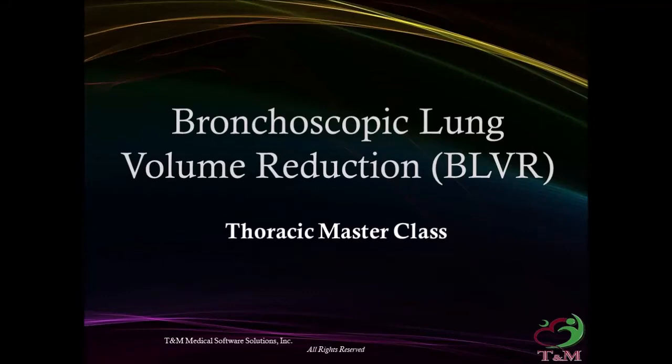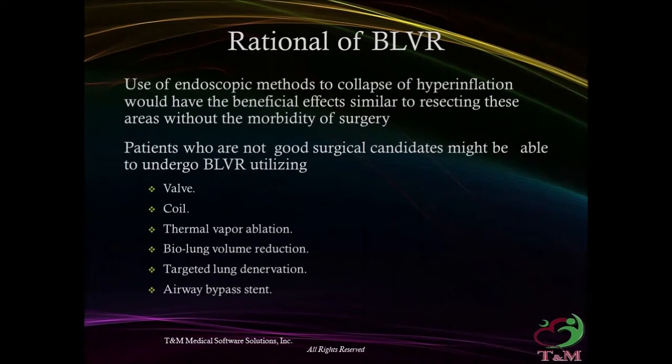Bronchoscopic Lung Volume Reduction — Thoracic Masterclass. The rationale of bronchoscopic lung volume reduction is that the use of endoscopic methods to collapse hyperinflation would have beneficial effects similar to resecting these areas, without the morbidity of surgery.